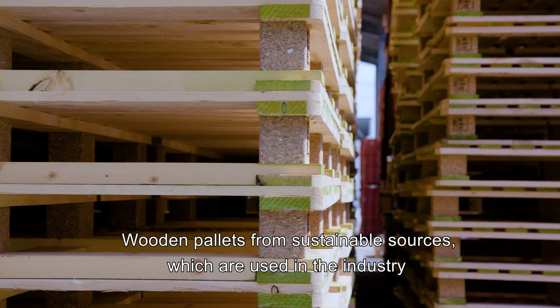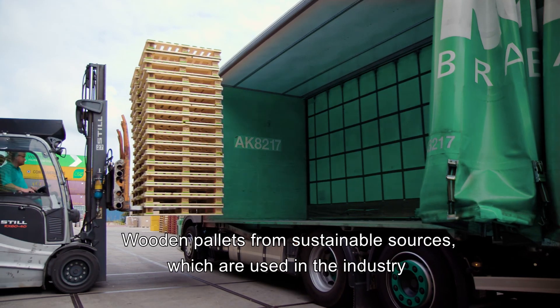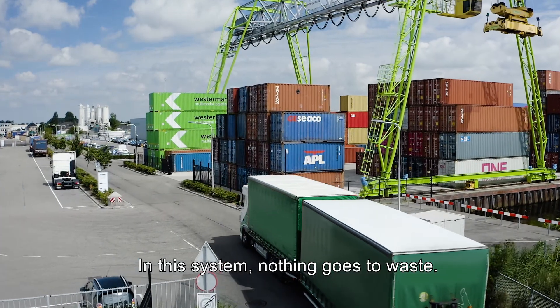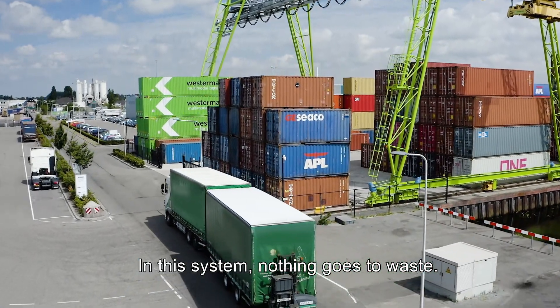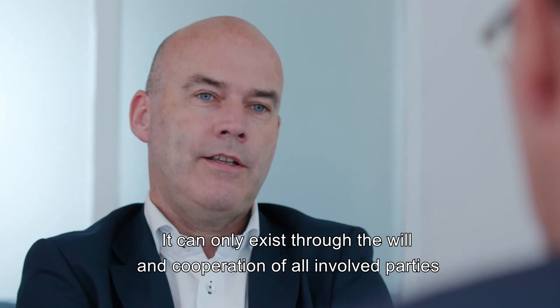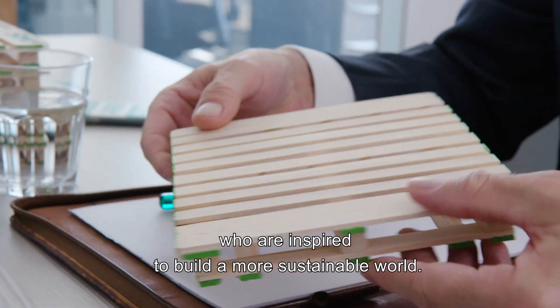Wooden pallets from sustainable sources, which are used in the industry, are collected for reuse. In this system, nothing goes to waste. It can only exist through the will and cooperation of all involved parties, who are inspired to build a more sustainable world.